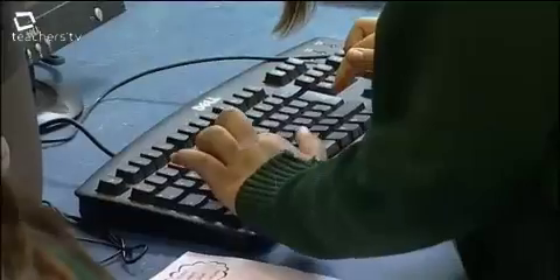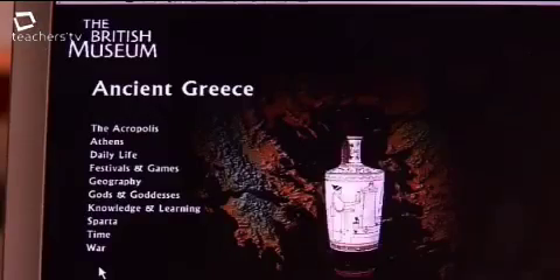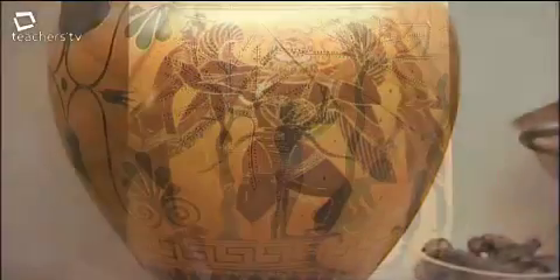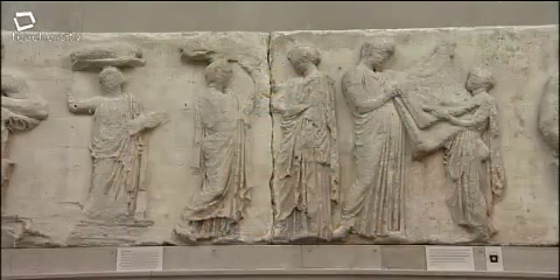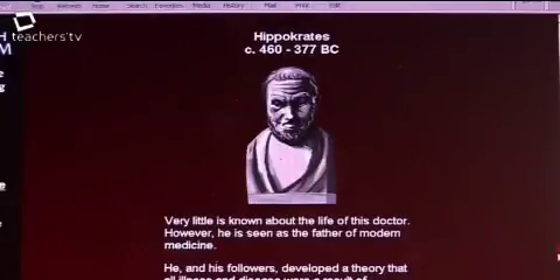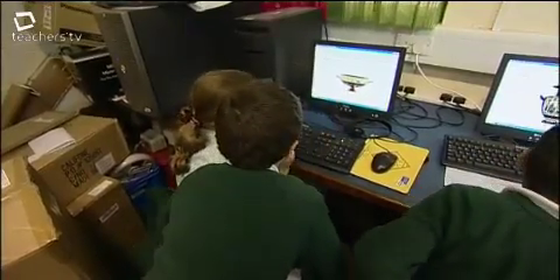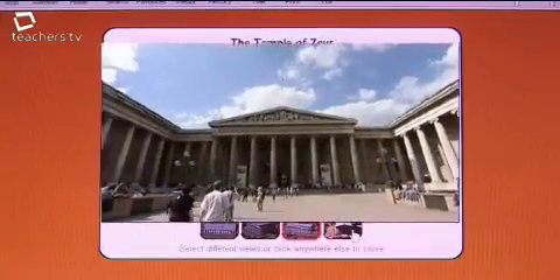Year 4 pupils at St Lawrence Primary in Feltham have been using 21st century technology as an introduction to an ancient world. The children are just a fortnight into a ten-week scheme of work on ancient Greece, which will include a museum trip. Images like these are already captivating them. In preparation for their trip, they've been exploring an online resource to choose artefacts at the British Museum which will best answer their questions. And now it's time to examine these Greek pots for real.